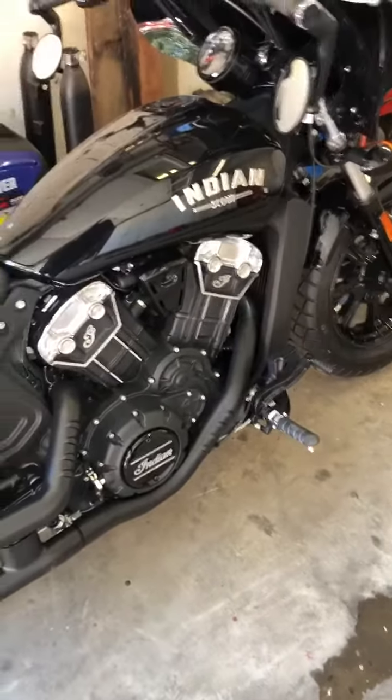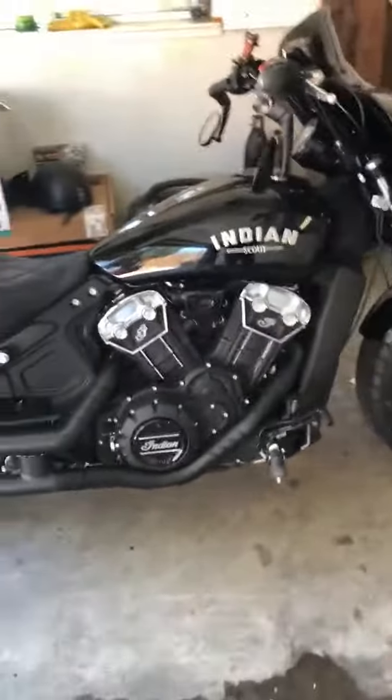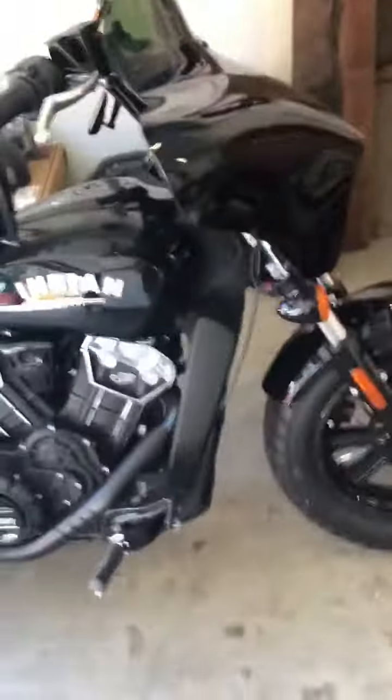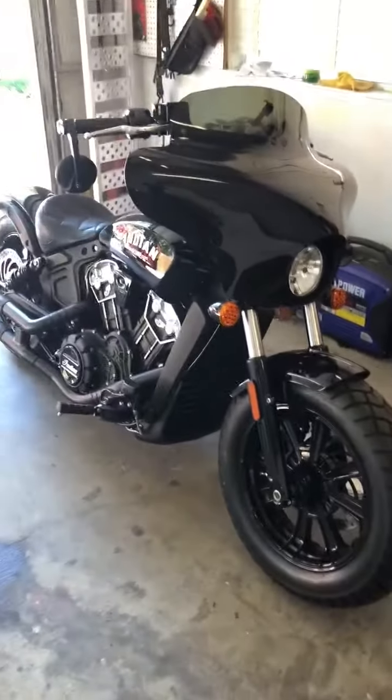It came with some extras anyway. It's a great bike — it's had its first oil change and it's only got about 1,500 miles on it, so I've been following the maintenance schedule. You'll get all the packaging and paperwork for that.